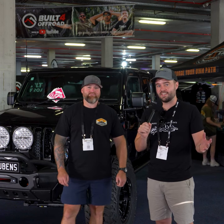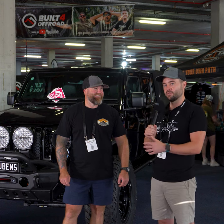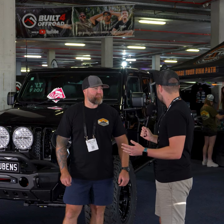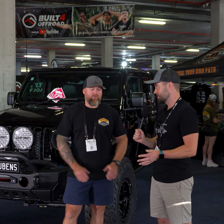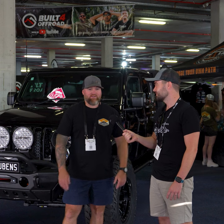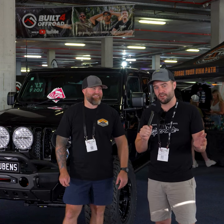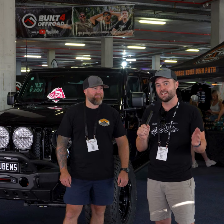It looks absolutely fantastic - I really love the play on words, the Rubencon, because it is a Jeep Rubicon Gladiator. It looks brand new - I bet you haven't had much time to drive it. We haven't driven it at all - I think it's got 30 k's on the clock. Brand spanking new! I'm sure he's gonna have a fantastic time especially with not two but three Lightforce Genesis driving lights - that lighting is going to be absolutely unreal.